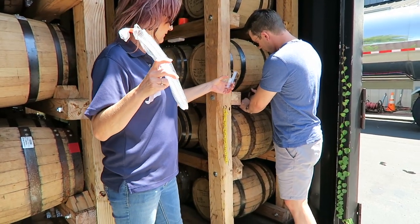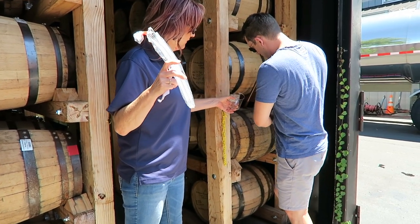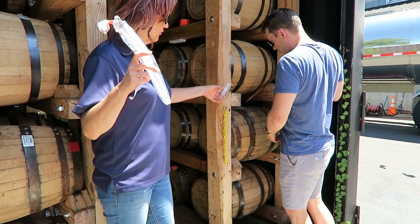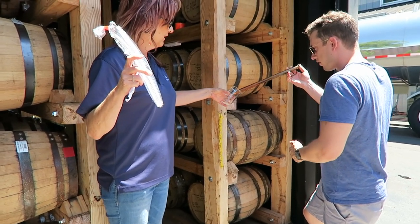Pull over, get your finger over there, pull it out — it's gonna drip just a little bit. Show them how beautiful the color of that stuff is, considering how long it's been in the barrel.